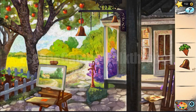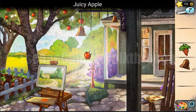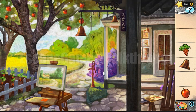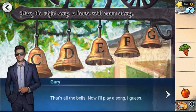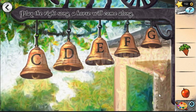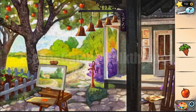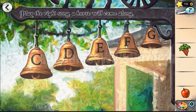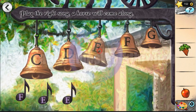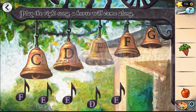Now we can take an apple. To call the horse we need to ring the bells — we have all three missing bells. Let's hang them. The hint is on this paper: F-E-E-D, E-D is the correct sequence. Let's play it: F-E-E-D, E-D, E-D.